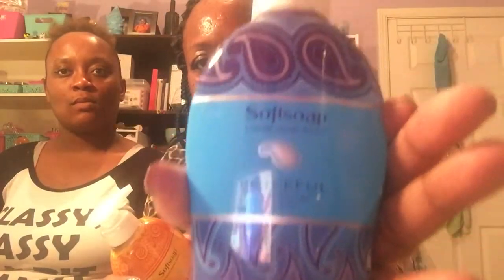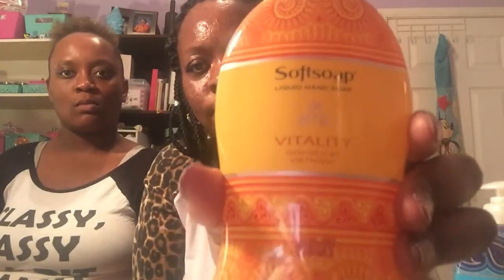This is a new find for me — it's a Soft Soap, and there are two other ones. There's the blue, orange-yellow, and pink. The first one is 'Peaceful,' inspired by India, an 8.5-ounce bottle. The second is 'Vitality,' inspired by Vietnam. And the third is 'Joyful,' inspired by Morocco.